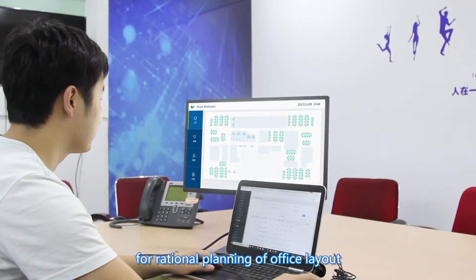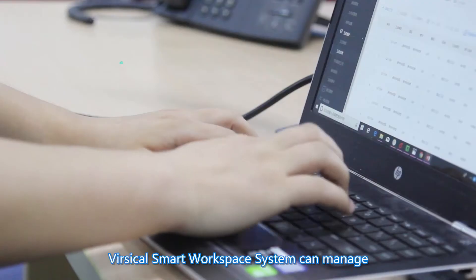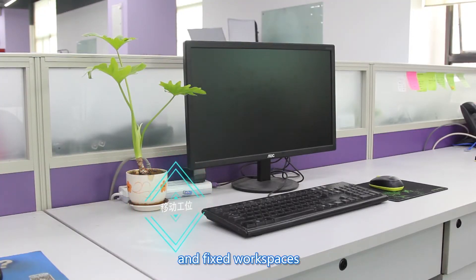And provides decision support for rational planning of office layout and workspace resources. Versicle's smart workspace system can manage, analyze, and optimize both mobile and fixed workspaces.